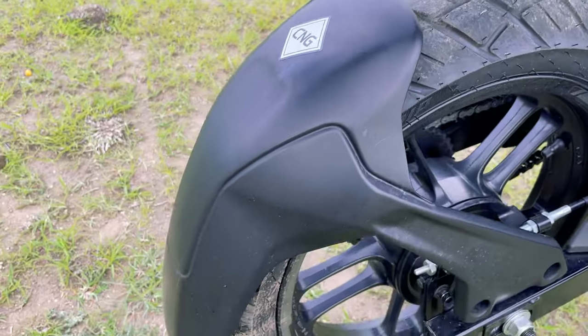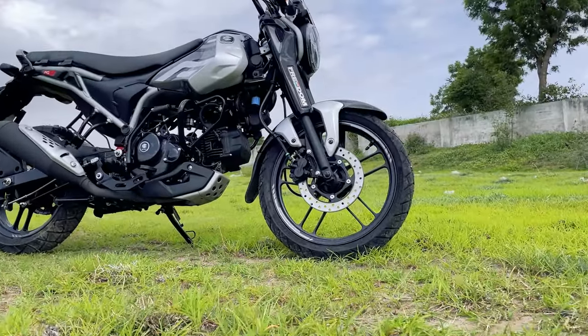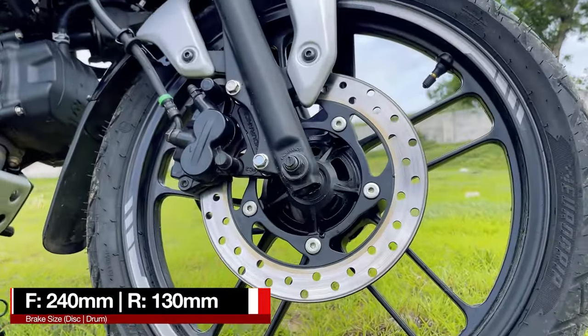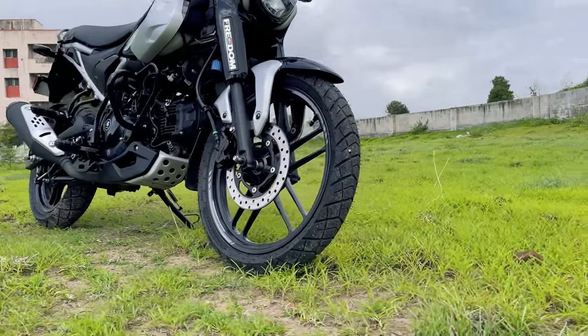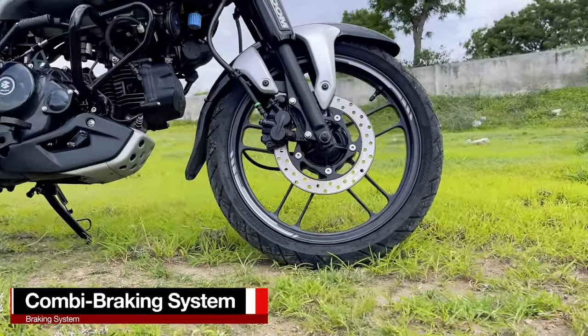You also get a rear mud hugger with 'CNG' written over it. Coming on to the brakes — in this top-end variant, we have a 240mm disc brake in the front with Endurance calipers and at the rear, a 130mm drum brake. This bike does not get any ABS system, however it gets a combi braking system.